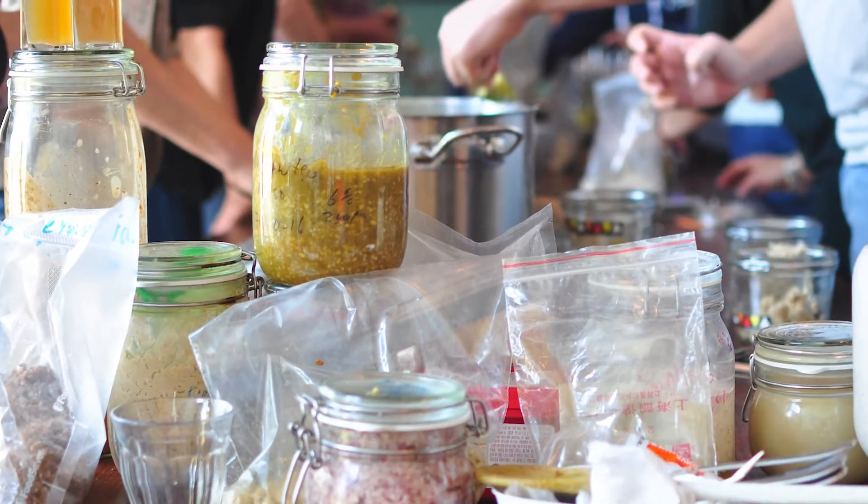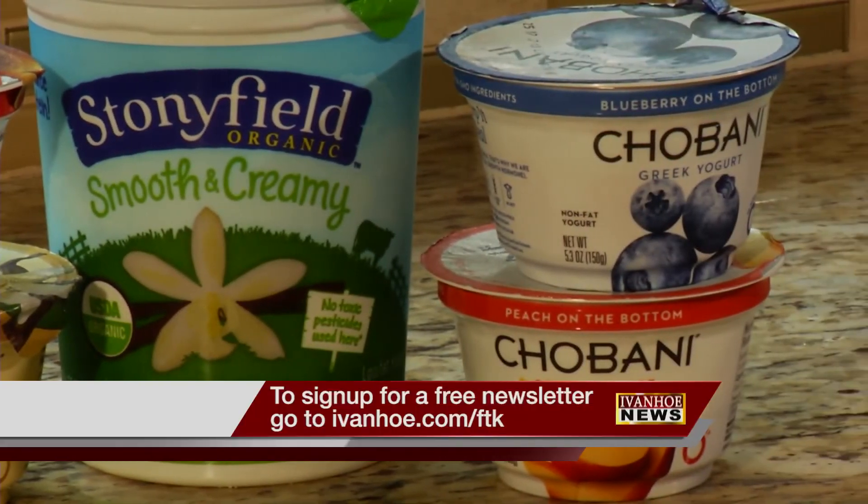And when it comes to fermented foods, don't overdo it. Incorporating a little bit of them every day is a good way, or you could just eat them once or twice a week. Helping you understand the do's and don'ts of fermented foods. I'm Marty Salt reporting.